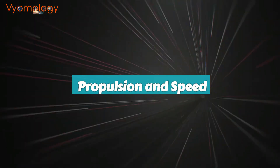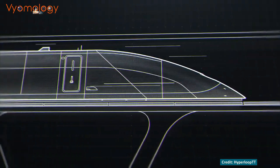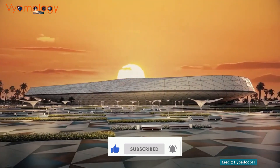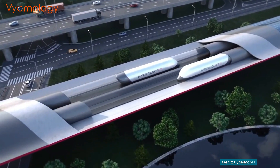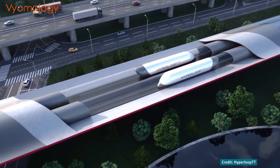Here's where it gets really exciting: propulsion and speed. To move the pod forward, it's equipped with electropropulsion. Linear induction motors along the tube generate electromagnetic fields that push and pull the pod, sending it on a thrilling ride at incredible speeds.